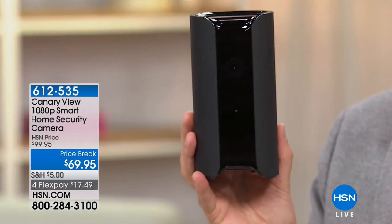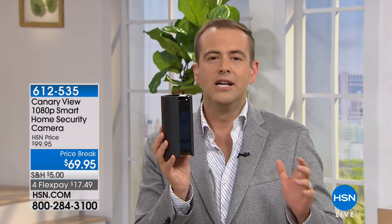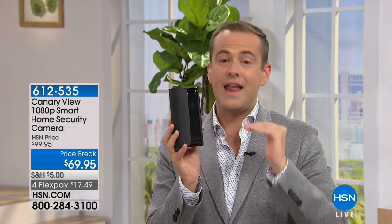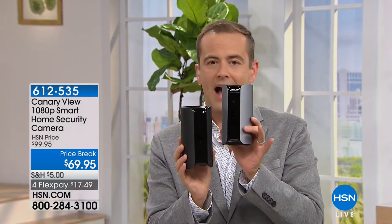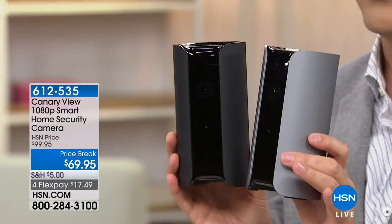For our innovation event, we launched the Canary View at a price we'd never seen before — going from $149 to $129 to $100 to $69. It was a significant drop to a price point where a lot of folks are saying they'll get one for the hallway, one for the front door, one for the kids' bedroom. We just got it back in stock and we're honoring that same price. You can choose one of two colors: black or graphite.